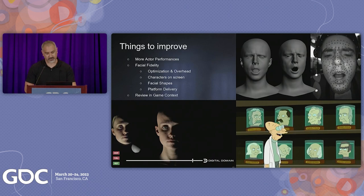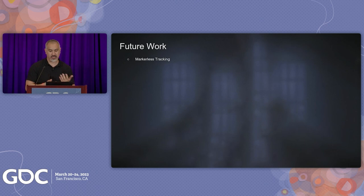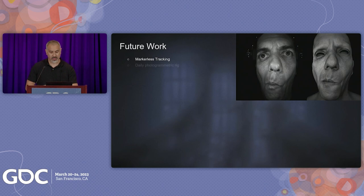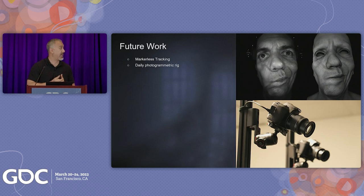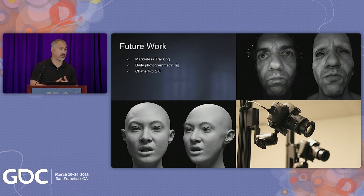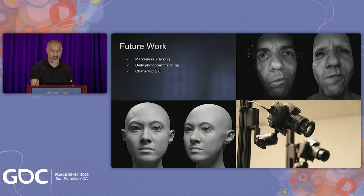As we move forward, our future work includes continued development of markerless high-fidelity facial tracking, which shows great promise and is nearly ready for production. We've also improved onset reconstruction and QC with a custom facial capture rig for daily photogrammetry ROMs. We're finalizing the development of Chatterbox 2.0, which is currently showing a nearly 10X speed improvement over the first version used on The Quarry, allowing for both more characters and more nuance in actor performances. We are hiring across multiple disciplines — model rig, animation, and pipeline — and we have a little bit of time for Q&A. Thank you.